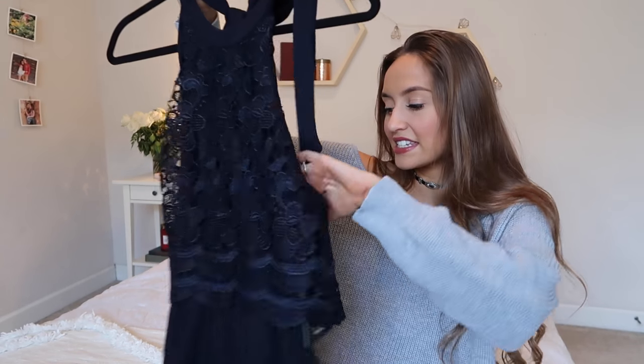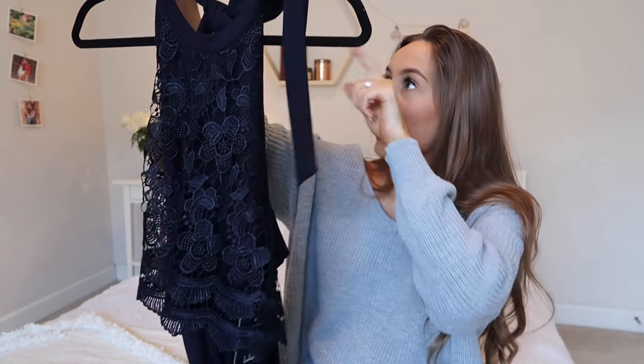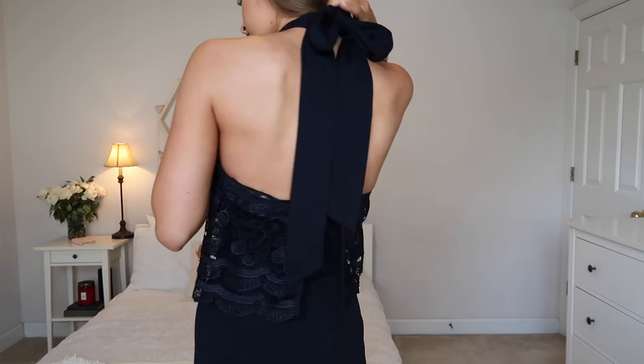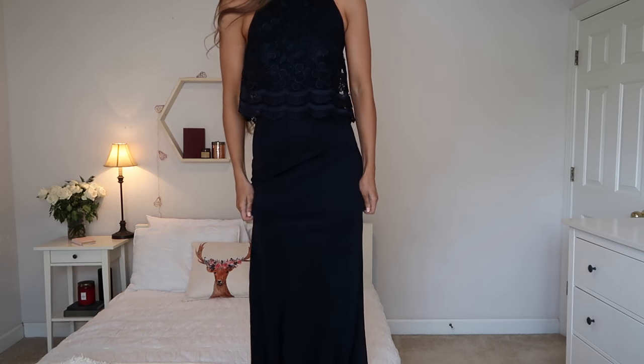The next thing is more of a fancy item — I wanted something for if we go to a nice dinner. I picked this navy blue floor-length dress with a halter neckline, and it's so beautiful. It has this lace overlay that just looks so beautiful on. I got this in a size small, though I probably could have gotten an extra small. If you're looking for a dress for a more special occasion, I would definitely recommend this one — it's beautiful but comfortable at the same time.